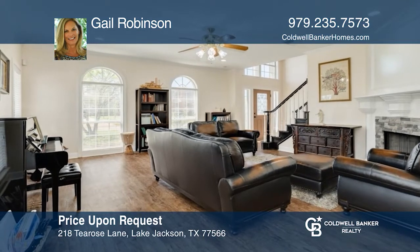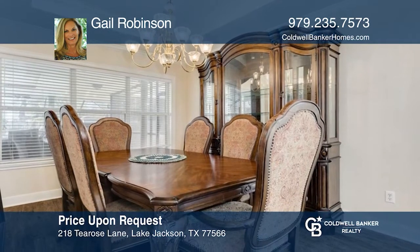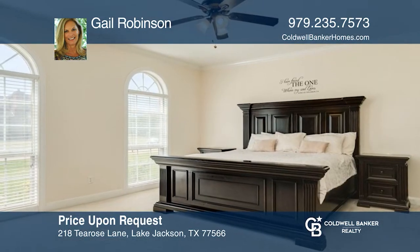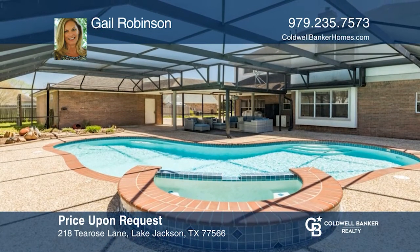So much to offer in this five-bedroom, three-and-one-half bath home. The spacious living room has a stone fireplace, and the formal dining is perfect for family dinners. The island kitchen features granite counters, and the first-floor primary bedroom has an en-suite bath. Enjoy relaxing in the heated pool or hot tub. Make this one-of-a-kind home yours today by calling Gail Robinson.